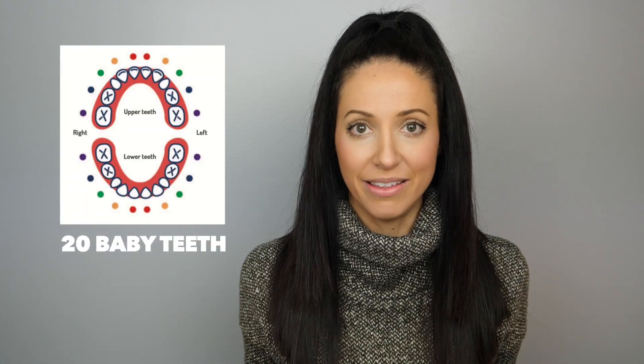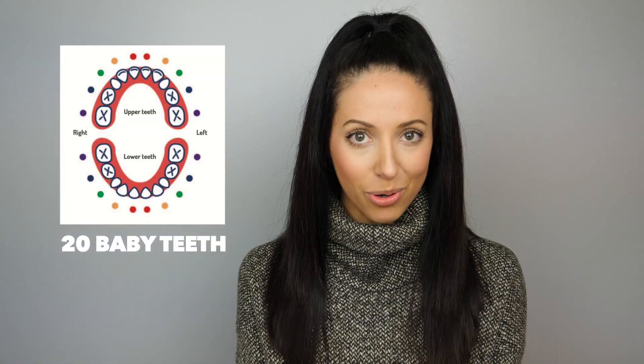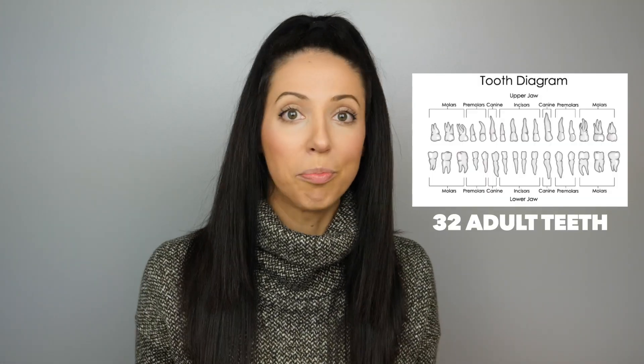Kids will have a set of 20 baby teeth. They start developing before the child is born and are usually all present before the child is about two years old. Once baby teeth start getting replaced by adult teeth, those 20 baby teeth will be changed out for a set of 32 permanent adult teeth, including all four wisdom teeth.